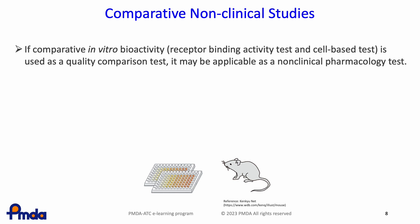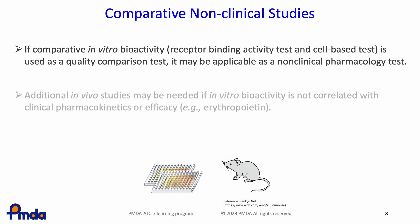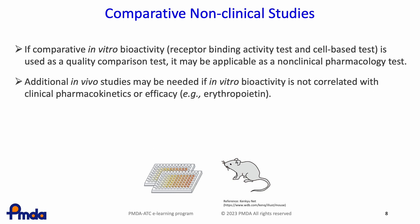Non-clinical studies for biosimilars are conducted to evaluate pharmacological comparability and evaluate safety until clinical trials are conducted. If comparative in vitro bioactivity — including receptor binding activity tests and cell-based tests — is used as quality comparative studies, it may be applicable as a non-clinical pharmacology study. In vivo pharmacological or pharmacokinetic studies may be needed only where in vitro bioactivity is not correlated with clinical pharmacokinetics or efficacy, for example with erythropoietin.